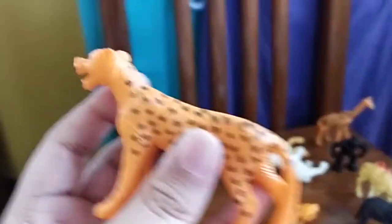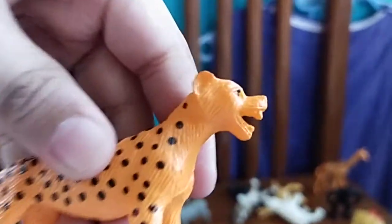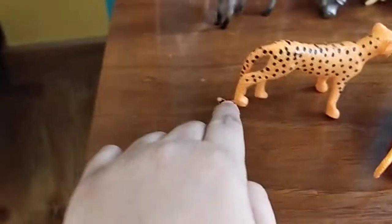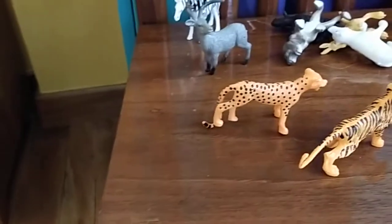Next we have a cheetah. I know we already have a cheetah, but this cheetah is also amazing. If you look at the front, it looks so funny. But the tail actually makes balance for it — that's pretty cool.